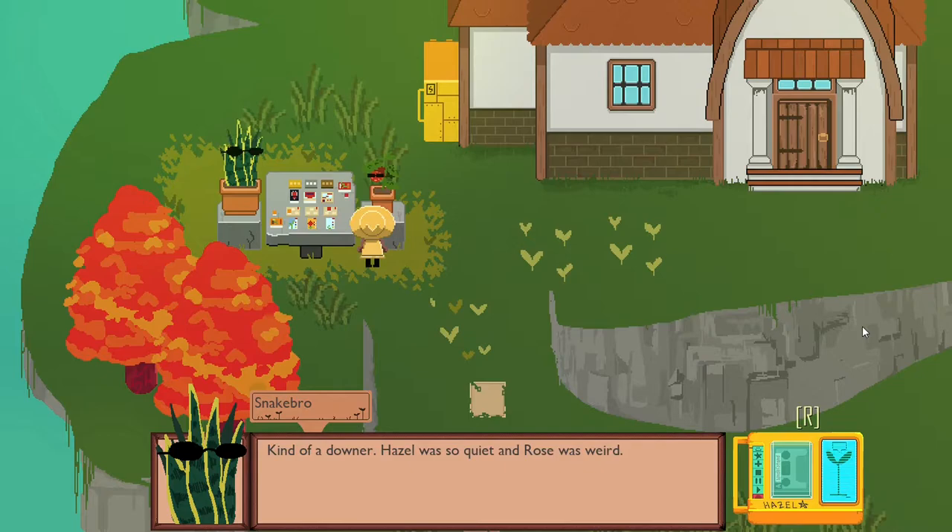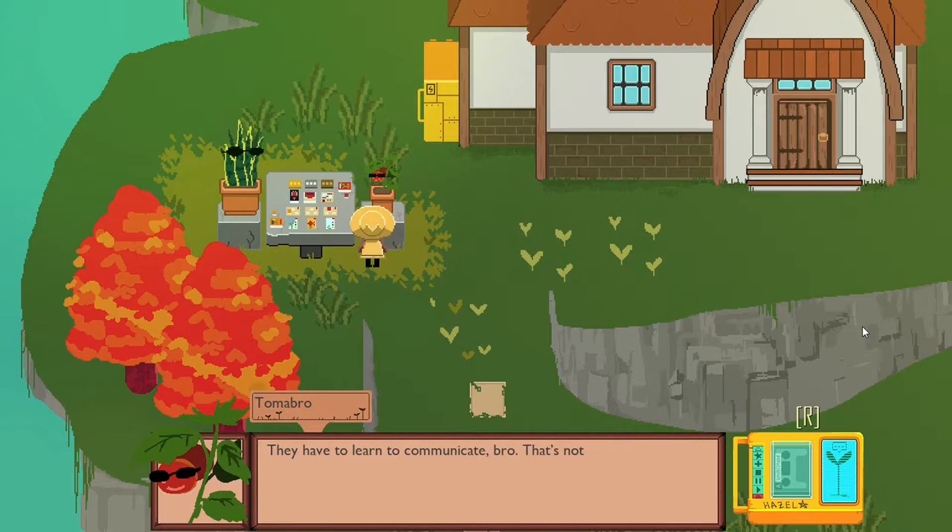'Kind of a downer. Hazel was so quiet, Rose was weird. Rose barely talked to anyone and ate the entire snack table in one go — including the table. They have to learn to communicate, bro. That's not something a party can help. Anyway, want to hang out? You busy with anything later?' Okay, I'm copying that. That's important.